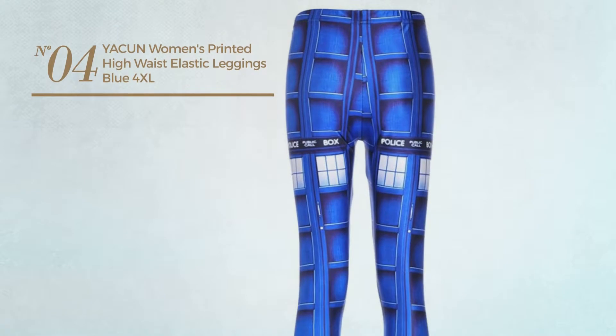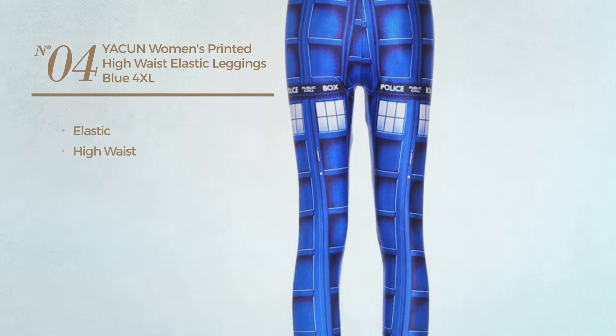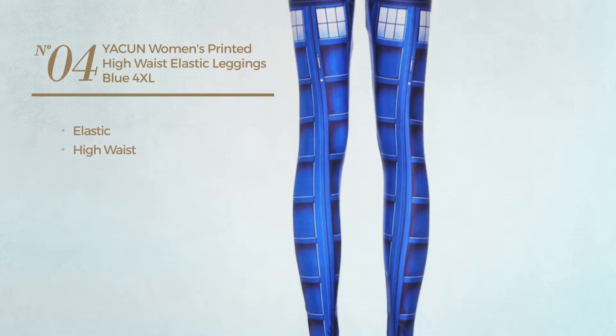Number 4. Made of elastic material, with a high waist. Available uniquely in blue color.